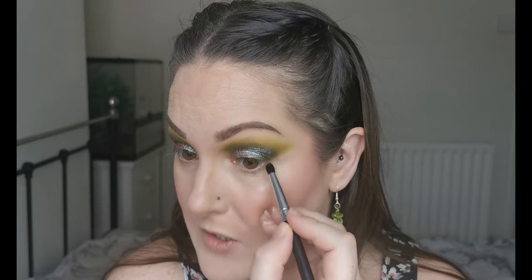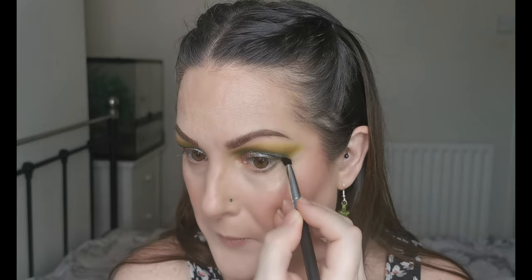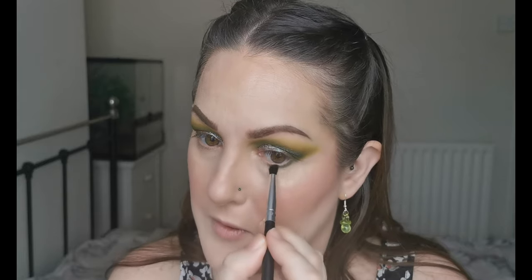Oh, this color is the bomb! For the lower lash line I'm going to go into Shazad and then into Alba — the same as on the top — just to pair them up. Just taking a little bit of Shazad and dragging that under the eye. I just can't get over how beautiful these colors are — they perform so well, they're so easy to blend and there's so much depth. They're amazing.